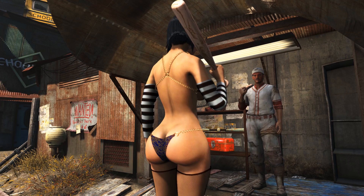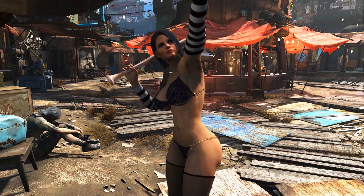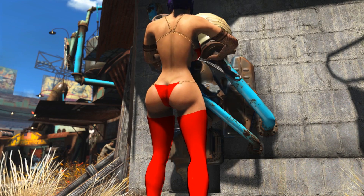The bikini can be crafted at the chemistry station. I want you guys to tell me in the comment section below what the body proportions remind you of — let me know what kind of crazy imagination you guys have.